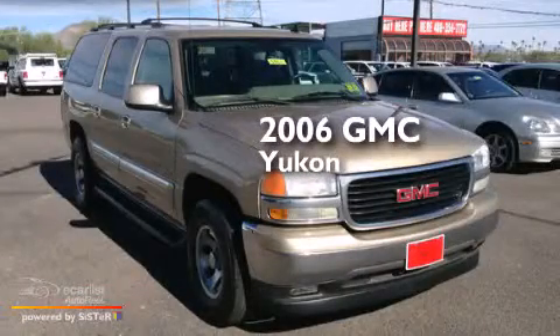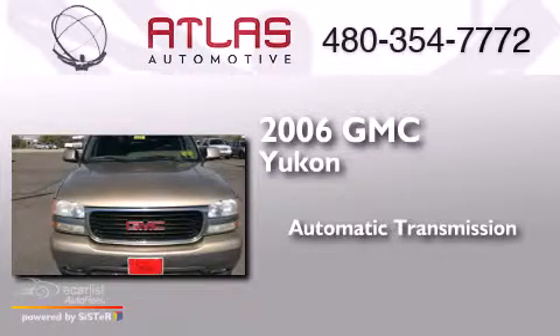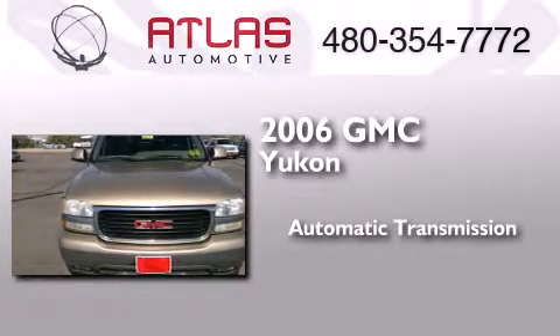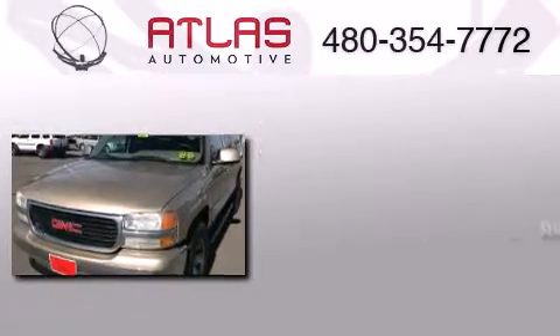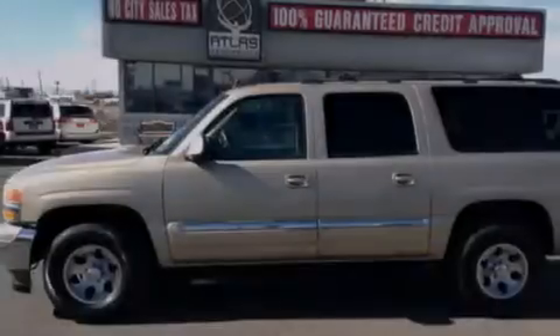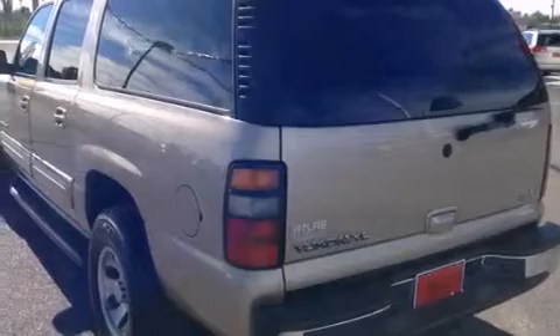This is a 2006 GMC Yukon. This SUV has an automatic transmission and a 5.3 liter V8. Features include a low tire pressure indicator, stability control, an anti-lock braking system, and cruise control.